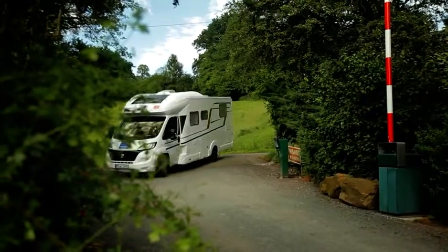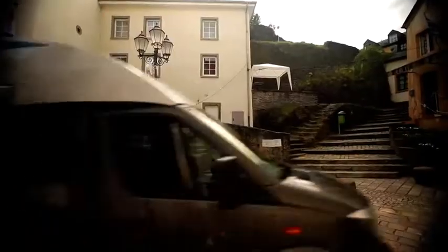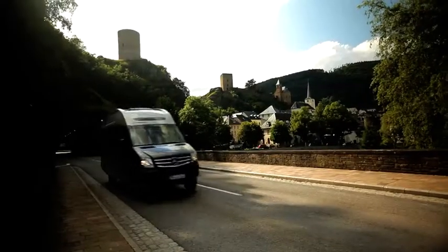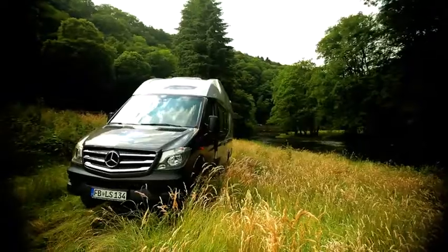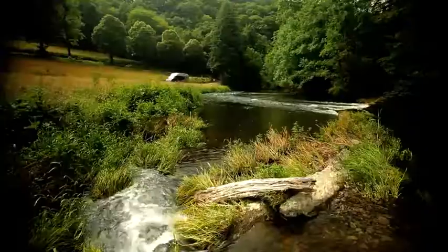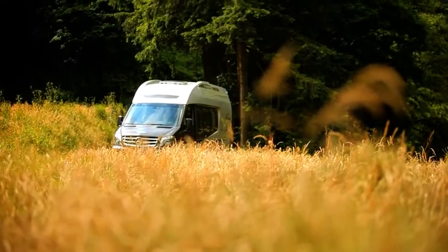Luxembourg alone has approximately 80 camping grounds as well as public spaces with electricity and water supplies. Likewise, Belgium and the Netherlands have excellent infrastructure for RVs. Hardly any other form of travel offers as much freedom and room for spontaneity as a holiday with an RV.